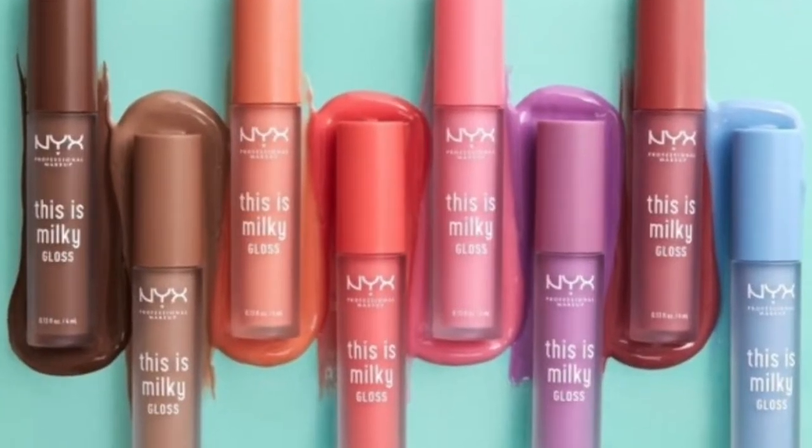Hey guys, welcome back to my channel, it is Cali Dreams. I told you guys that whenever I found something that I really like, I will show it to you guys and document it. So I was scrolling through Ulta, you know, doing my thing because they got a lot of stuff, and I found this gloss. I sometimes just randomly pick up something like, let me try this out. So I got this lip gloss — this is Milky Gloss and it's by the company NYX.